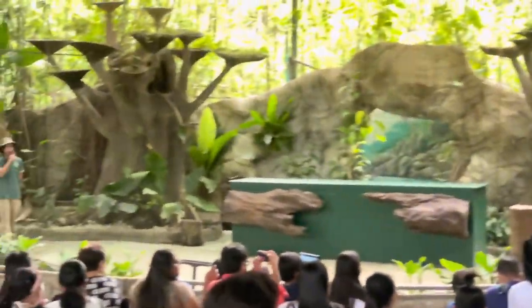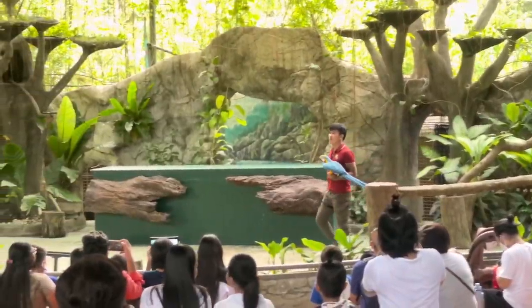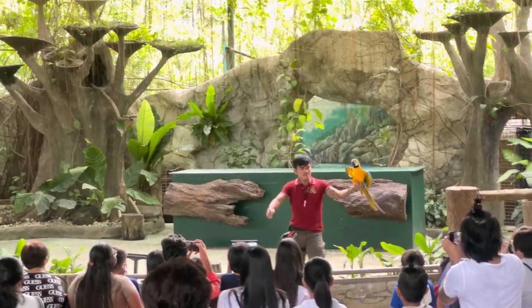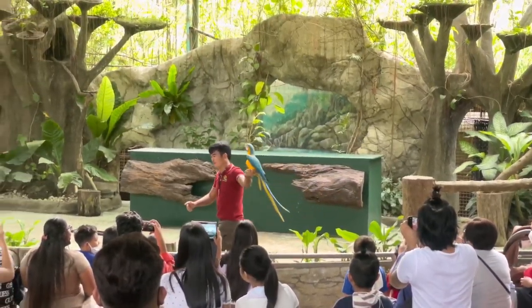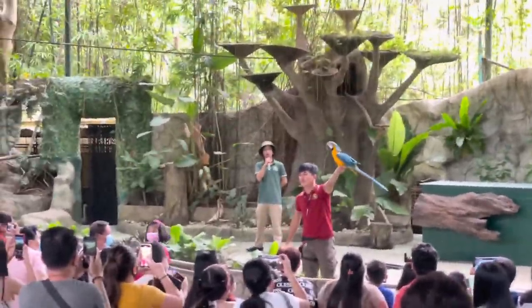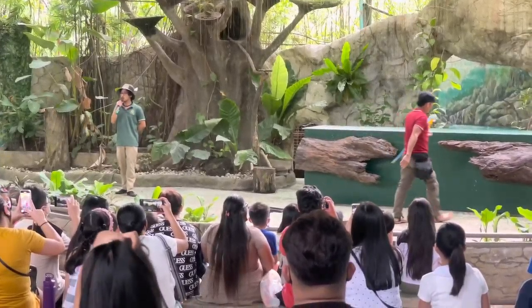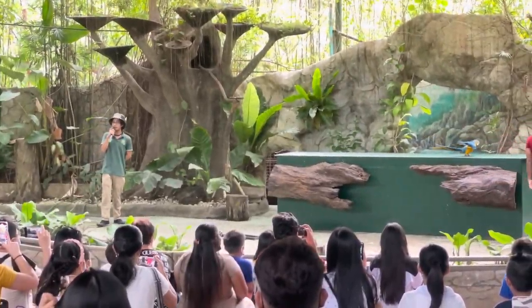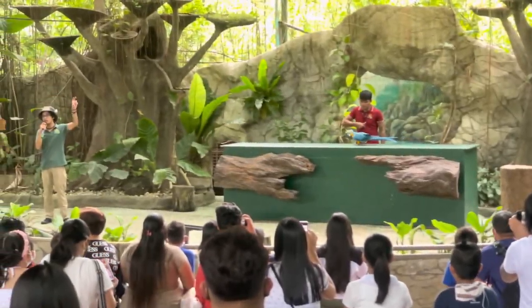Hello there Barak, and we have Kuya Michael with him as well. Ladies and gentlemen, that is our blue and gold macaw — these are the second largest macaw in the world. Now, Barak has what we call zygodactyl feet, ladies and gentlemen. Zygodactyl meaning two toes in the front, two in the back.